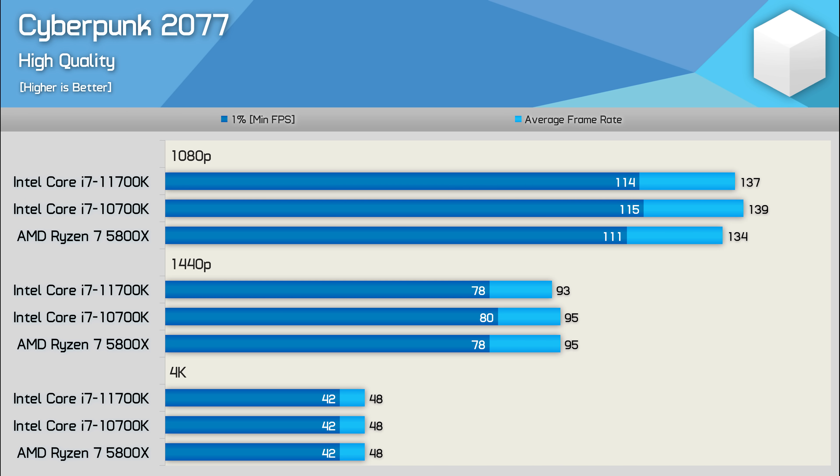Testing at 1080p in Cyberpunk 2077 previously revealed the 11700K to be a smidgen faster than the 5800X, and with the 10700K we found it to be slightly faster again. We're only talking about a 4% advantage in favour of the 10th gen part at 1080p, and that margin is entirely eliminated at 1440p. So once again it doesn't really matter which one of these 8-core processors you use for gaming — performance is going to be much the same.